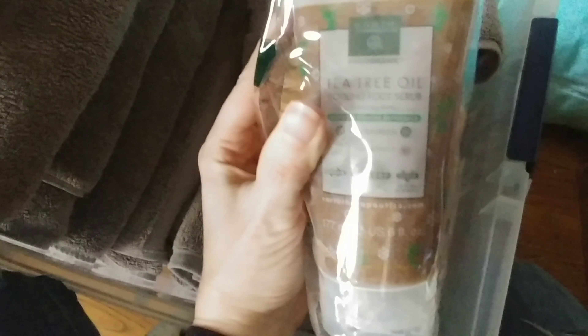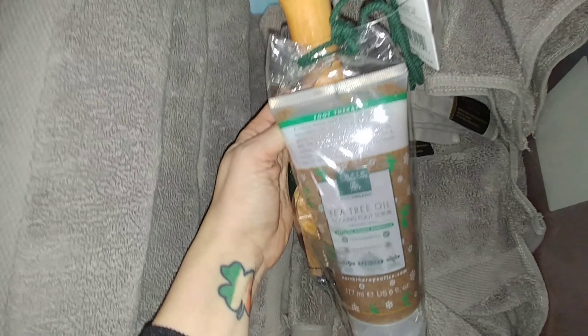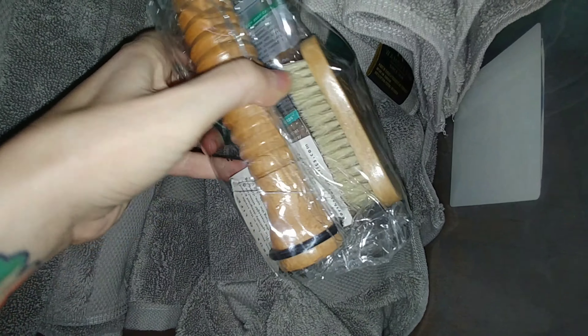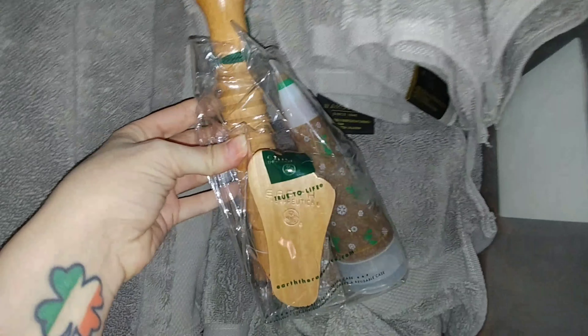Sorry about that - someone knocked on my door again. That's what I get for recording in the middle of the day instead of at night. Anyway, I got a foot therapy kit. It's got tea tree oil, a cooling foot scrub, you can see it's got the little brush, and something called a 'Footsie' - maybe you roll it on your feet. The whole set is still in the bag.